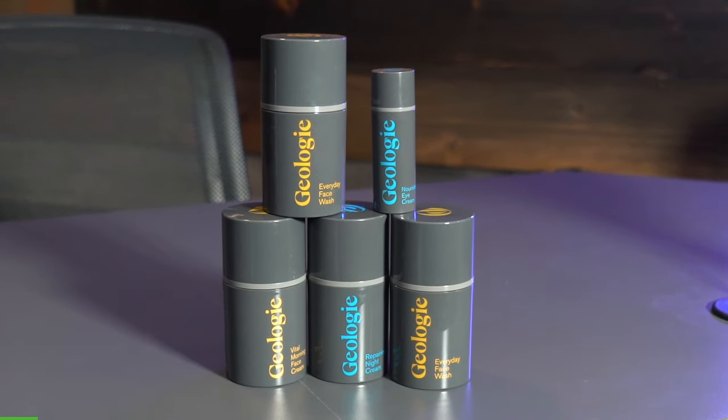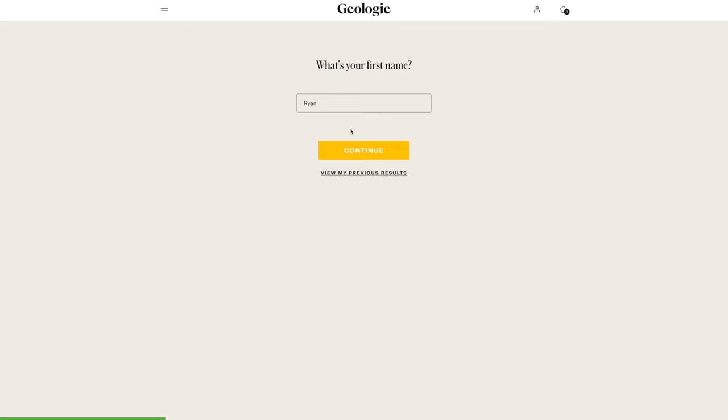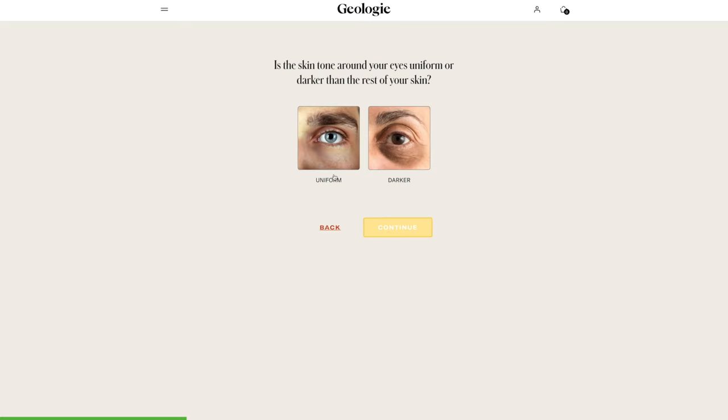What's up guys? Today's video is sponsored by Geology. Geology creates personalized two-step men's skincare routines designed with clean ingredients. Geology is doing things differently and making skincare approachable to guys in even the most unlikely places. It's super easy to start — all you have to do is take their 30-second diagnostic quiz and they will formulate a regimen that provides the benefits your skin needs the most. With just two steps, the skincare routine is super fast and really easy.